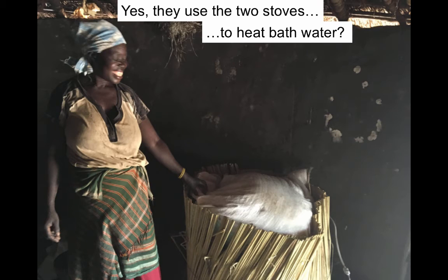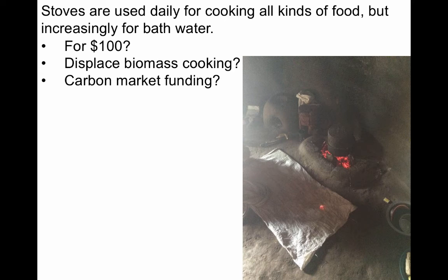It turns out that the family did use the two stoves, but mostly to heat bath water. And although we recognize that heating bath water provides a service to the people that they wouldn't have otherwise, we don't need a hundred dollars to heat bath water with sunlight. Also, the technology is not displacing the biomass cooking associated with the respiratory diseases, the deforestation, and the global climate change emissions. And because this use would not displace greenhouse gases, the technology wouldn't be eligible for carbon market funding.